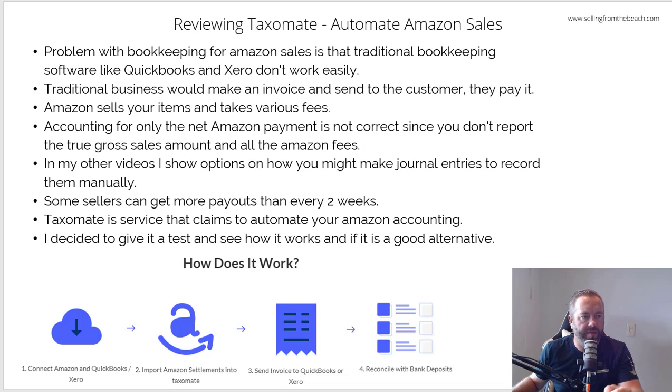What's up sellers? In this video I want to talk about a new service that I took for a test drive called Taximate. This is a paid service, but it automates your Amazon sales. It works with QuickBooks Online and Xero — but it doesn't work with QuickBooks Desktop or the sole proprietor version. I liked it. I thought it was good, and I wanted to record this video because I get a lot of questions about how to record Amazon sales correctly and automated solutions. I thought this was a pretty affordable solution that does it automatically.